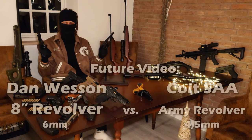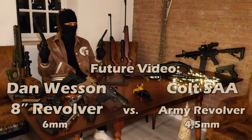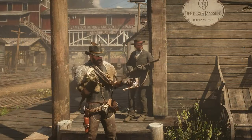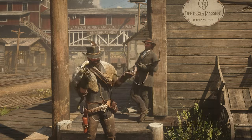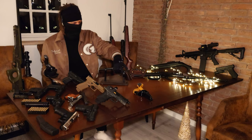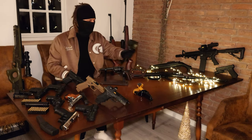I also plan on comparing these two revolvers in the future. They both have around 3 joules of power, but one shoots 6mm BBs and the other one shoots 4.5mm pellets as well as steel BBs.